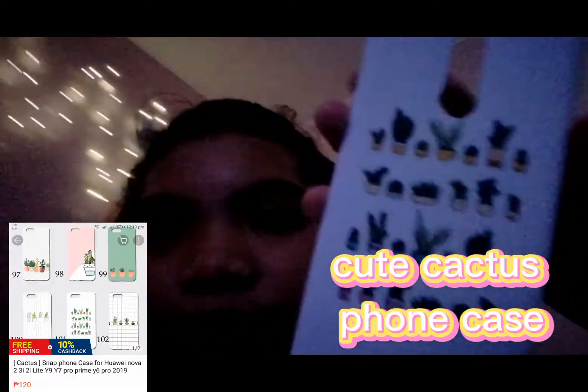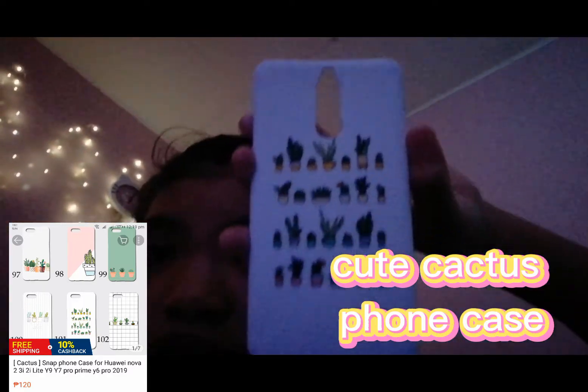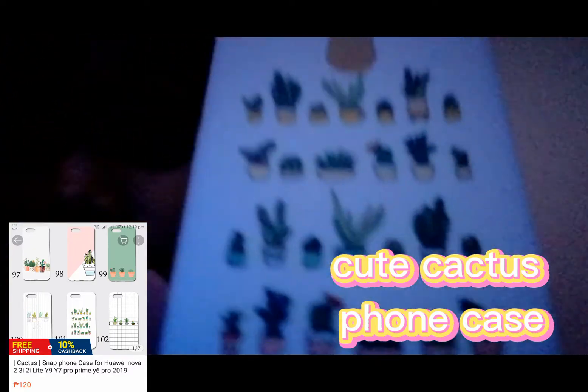Hi guys, welcome to my channel. Today we are going to be vlogging the two phone cases I got from Lazada and Shopee. My first one is this cactus one from Shopee — it's cute, it's a cactus and colored white. This is the phone case I got from Shopee; it fits perfect in my phone.